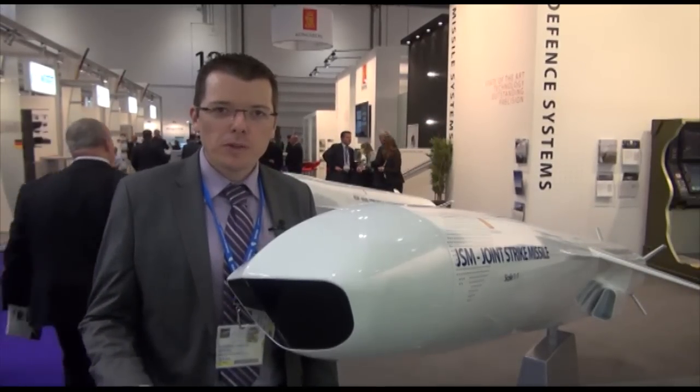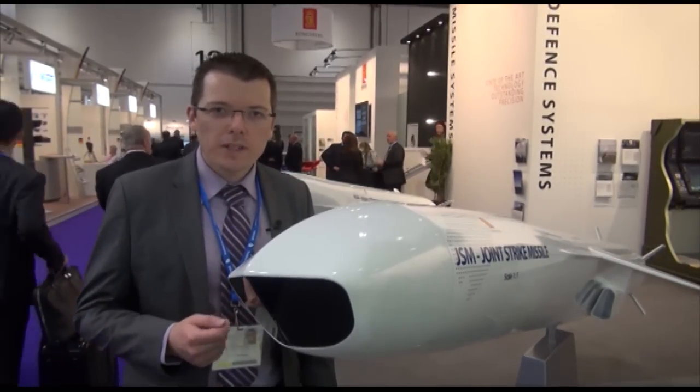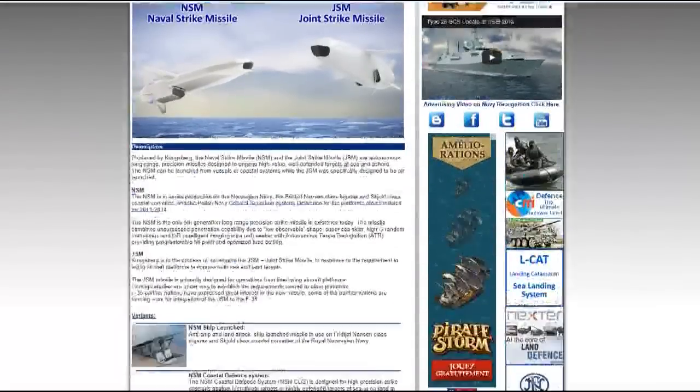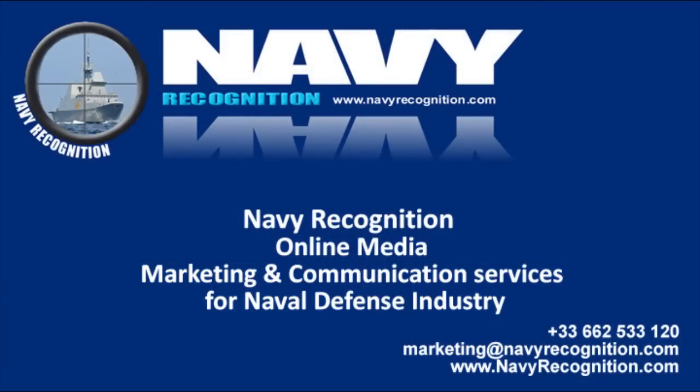Kerry, thank you very much for your time and for all the explanations you gave us. For full information about the JSM or the NSM, you can go to NavyRecognition.com and check out their data sheet. Thank you very much.